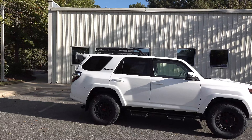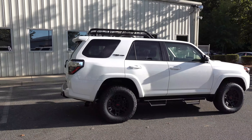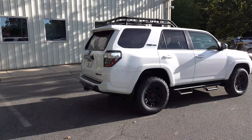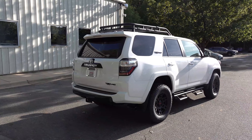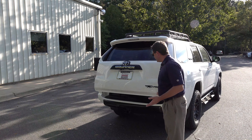Super white. There'll be four different color choices: midnight black metallic, magnetic gray metallic, army green — that's the big buzzword these days — or super white. Of course, it has a 5,000-pound tow capacity, just like all 4Runners.